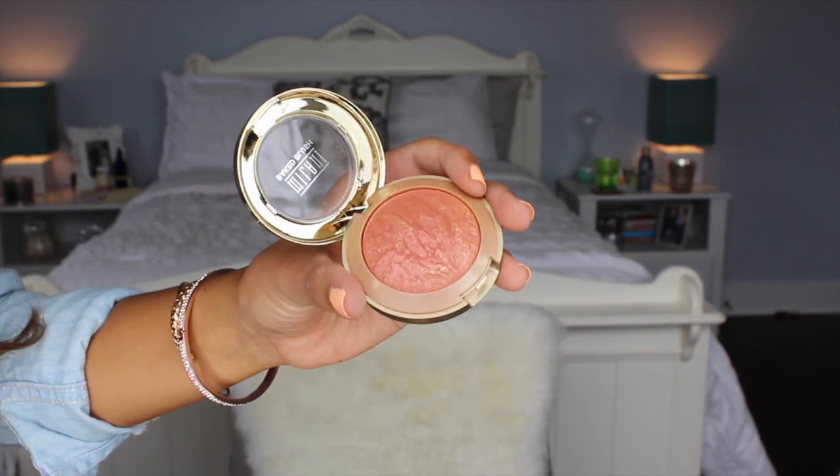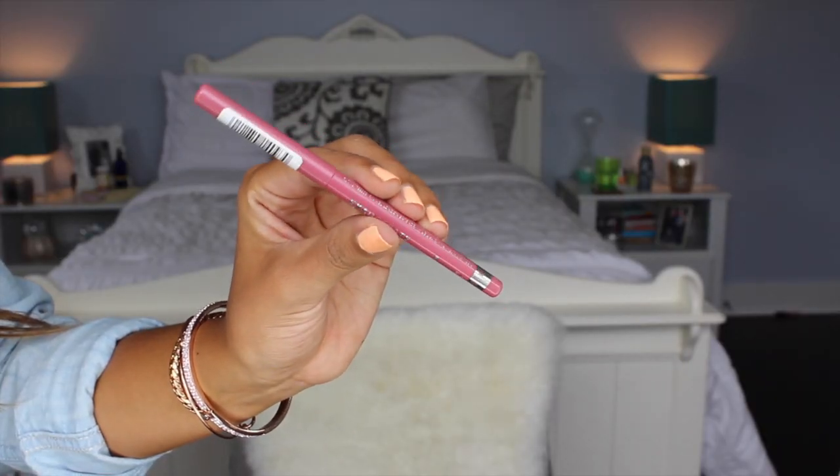Also from Milani I got a new blush called Rose d'Oro — I mentioned it in my HD bridal makeup tutorial. It's a really pretty rose gold color, great for every day, and I love their blushes. I also got a lip liner from Rimmel in the color East End Snob — I used to use this all the time and wanted to pick it up again. Then I got a lip gloss in Strawberry from Bonnie Bell, which my sister told me is a dupe for the NARS Turkish Delight — just a baby pink lip gloss.